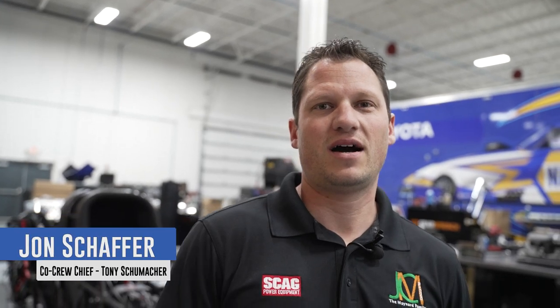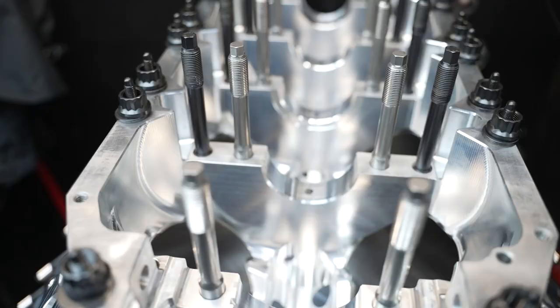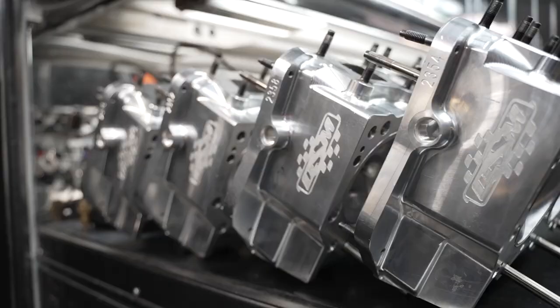Hi, my name is John Schaffer and I'm over here on the SCAG power equipment team driven by Tony Schumacher. You guys get a little behind-the-scenes look of what goes on here in our trailers. This is our main race trailer — we carry the race car upstairs, and that's the crew chief lounge up there where me and Mike Neff work out of.